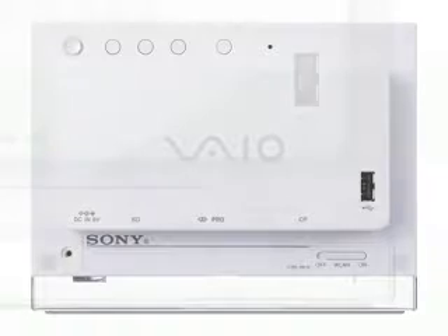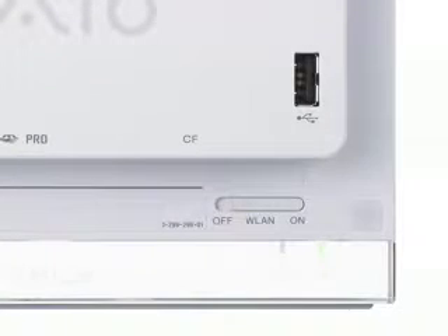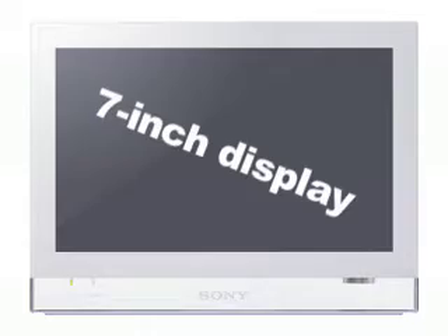The Sony Vaio photo frame borrows its name from Sony's popular notebook series. Like a laptop, it's Wi-Fi enabled. It also comes with an LCD display, one measuring 7 inches diagonally.